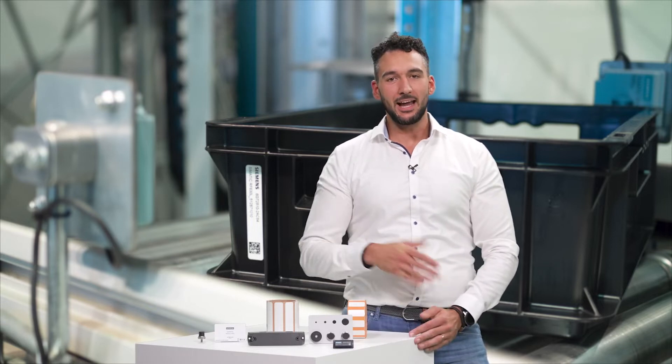Do you also find it difficult to find the right transponder for your application? You're not alone. My name is Mike Mühlhausen and I'm a product owner for RFID transponders in the SIMATIC IDENT family, and today I'll be showing you that there is light at the end of the tunnel. I've brought a few examples from our product portfolio with me.